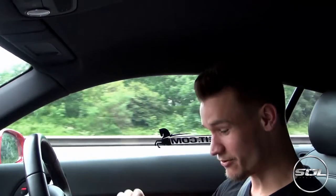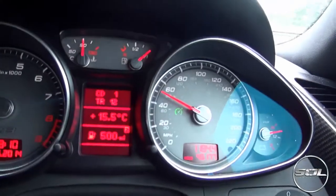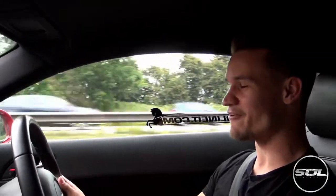Cutting in at ten past nine — we've got 500 miles of range on the Audi R8, 4.2 litre V8. 500 miles of range and we've been going for nearly two hours.